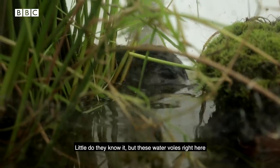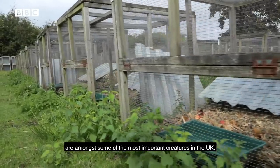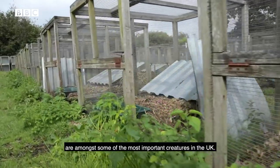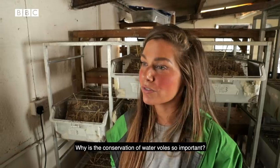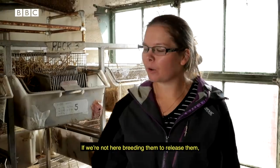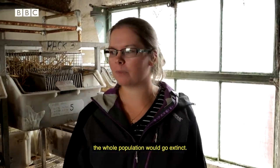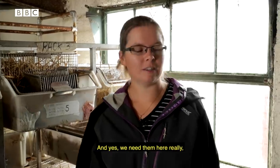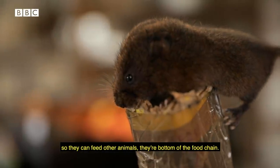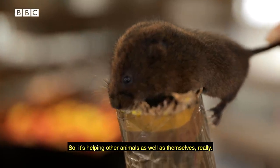These water voles are amongst some of the most important creatures in the UK. Why is their conservation so important? If we're not here breeding them to release them, the whole population would go extinct. Derek's played a massive part in that, and we need them here so they can feed other animals — they're at the bottom of the food chain, so it's helping other animals as well as themselves.